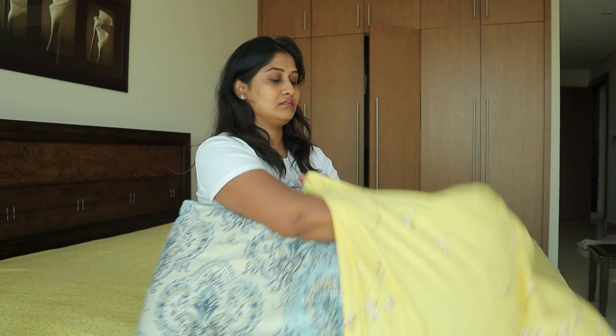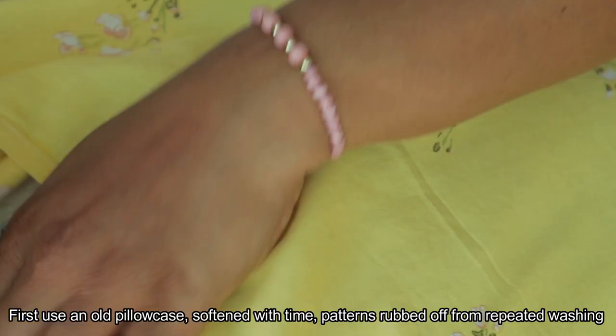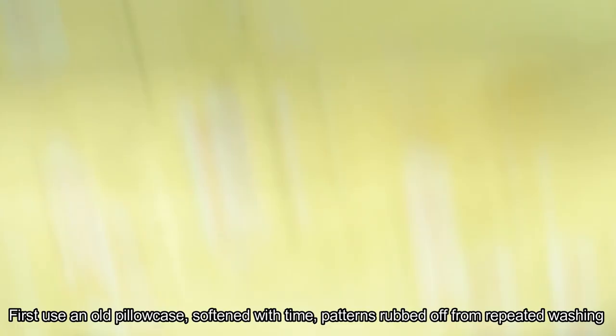The next step is to use two pillowcases. Usually you can use a pillow protector, but you can use two pillowcases. First, use an old pillowcase. If you wash it, you can use a colored or soft one. Then you can use the old pillowcase to protect against dust and sweat.